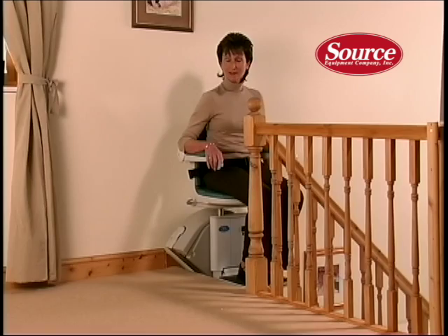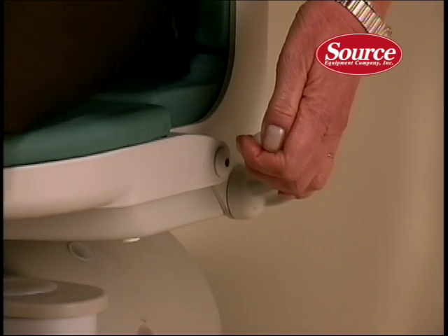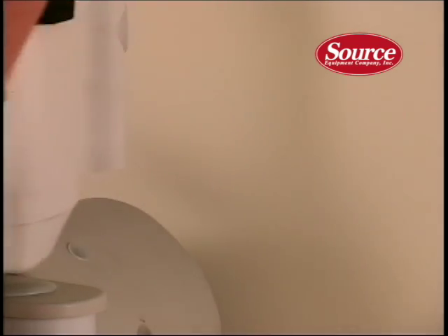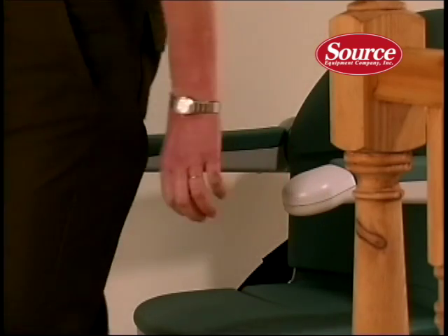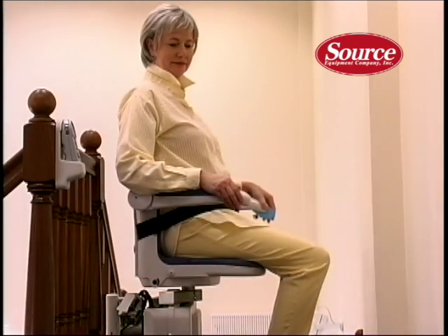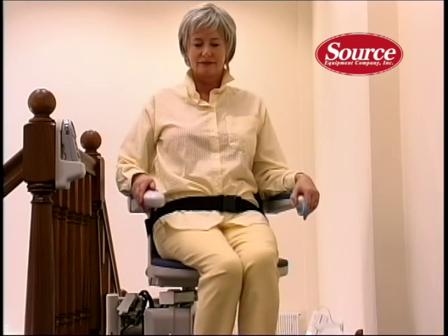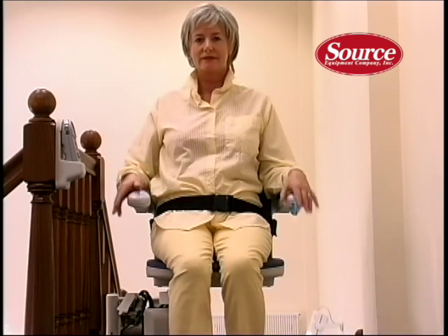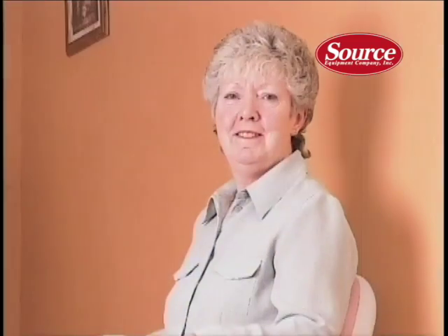If more than one person uses the lift, the push-or-pull manual swivel levers on both sides of the seat mean that different preferences can be accommodated. With Sterling's powered swivel option, just keep light pressure on the paddle switch on reaching the top of the stairs, and the seat will swivel around automatically. The armrests will also lift up independently for even easier disembarking while providing support on one side if required.